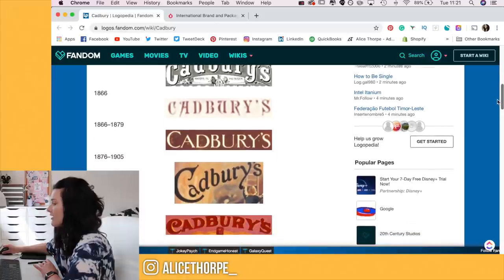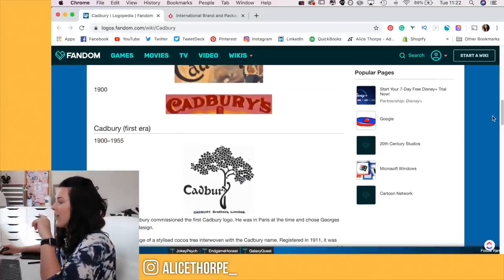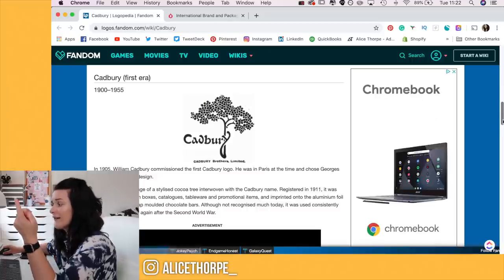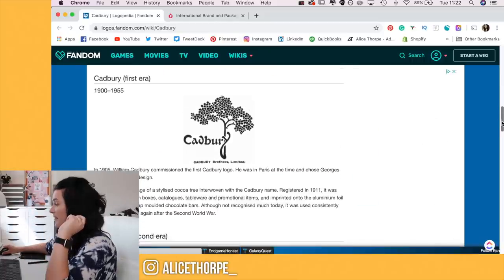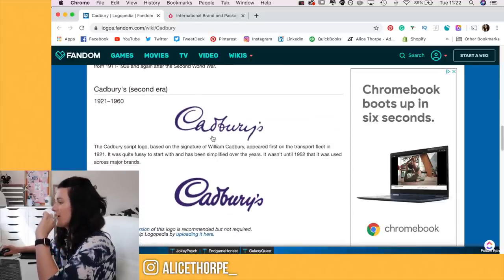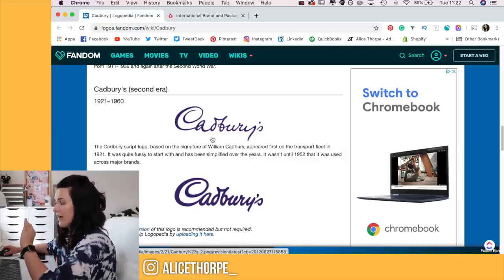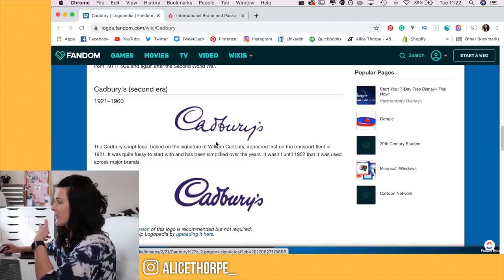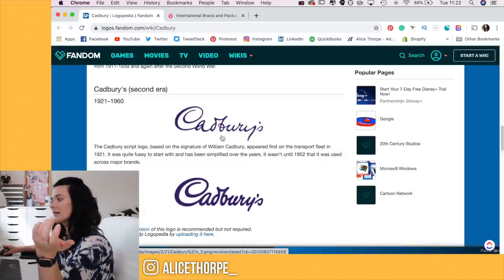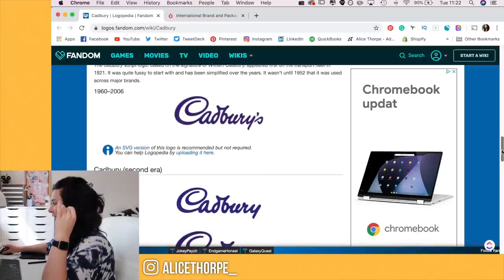They went from quite blocky and then slowly moved into more of a handwritten font. Apparently this was their first logo, though I'm not sure where they got the tree from. They went on to a script logo, which is what it looks like to me now — the logo I've grown up with — and it's based off of William Cadbury's signature, which is quite cool. I didn't know that until I did this research.